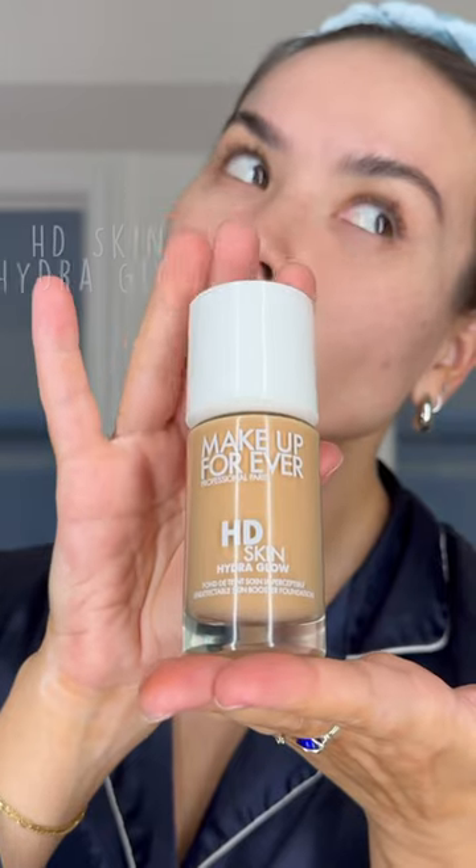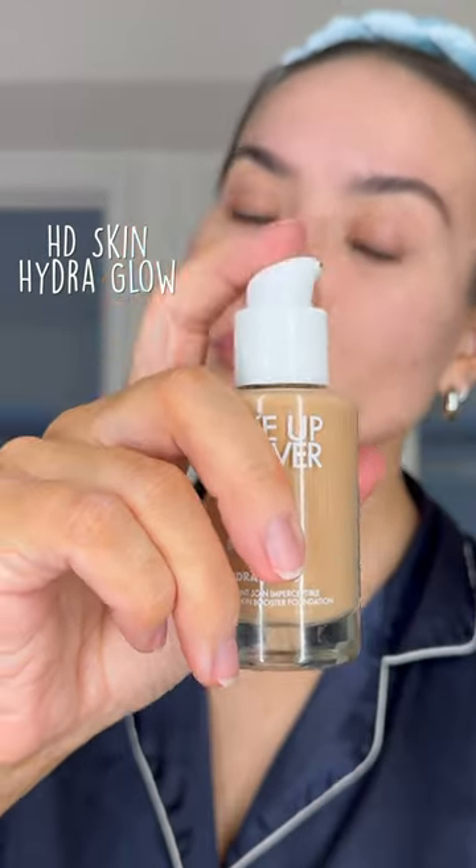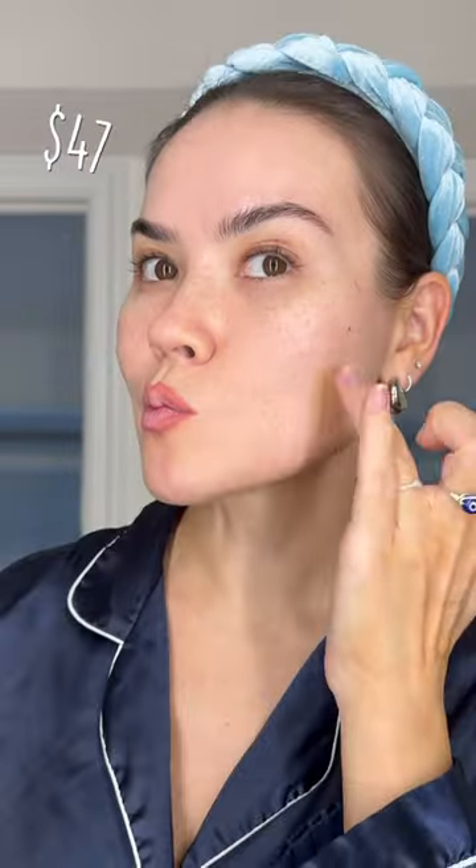Makeup Forever has a new foundation — it is the HD Skin Hydra Glow, and this one's pricey at $47. The shade I'm wearing is 2N26, and I ended up going with 2i32.